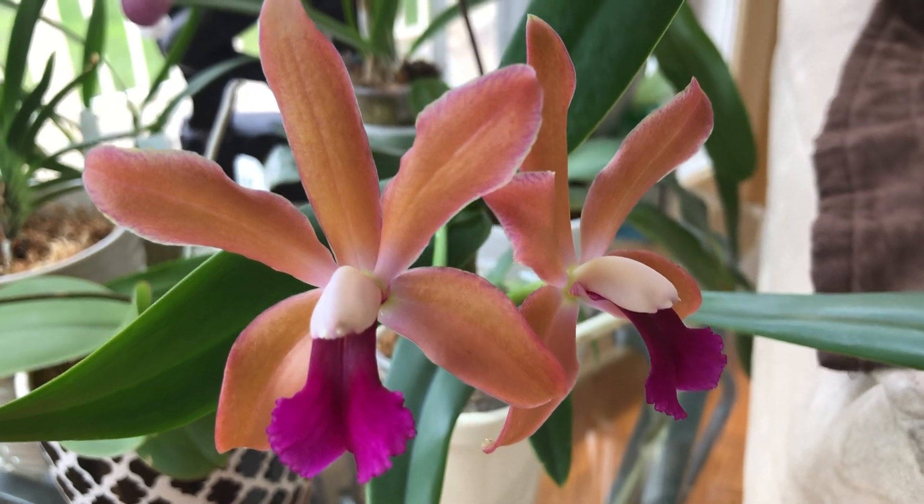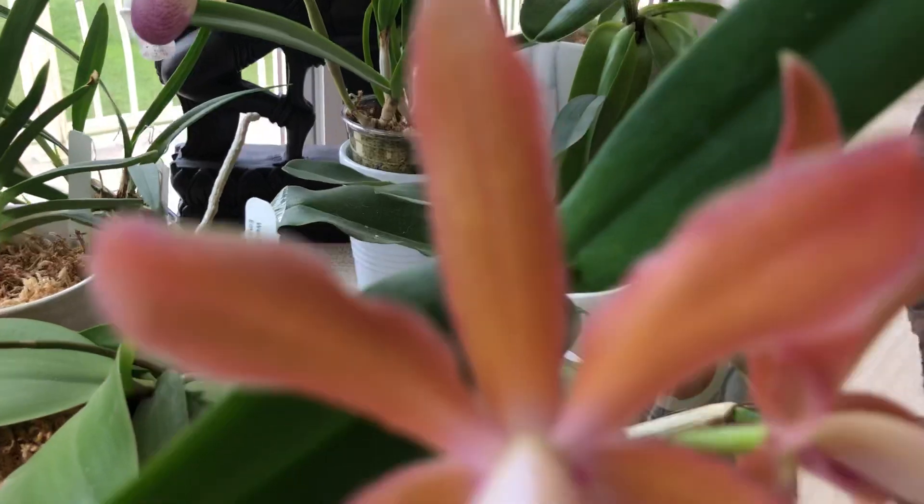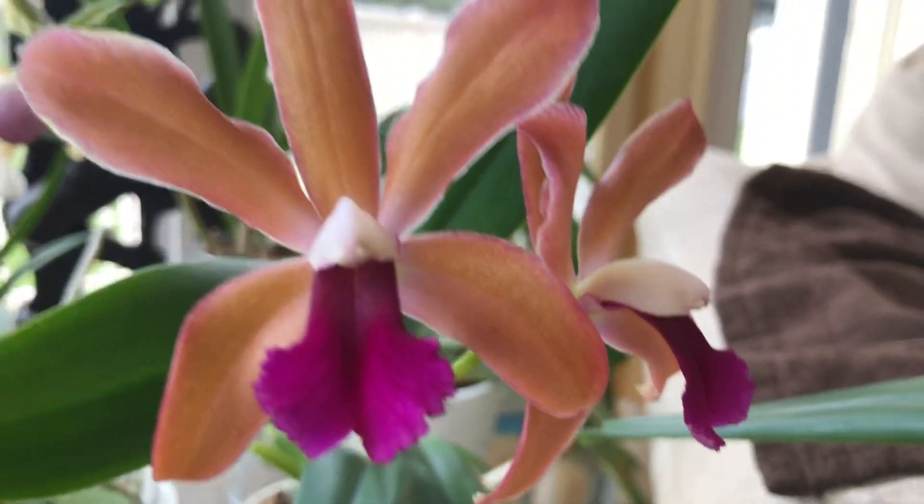I honestly don't know if it's fragrant. Let me smell. Mmm, it is actually really fragrant. It's lovely.